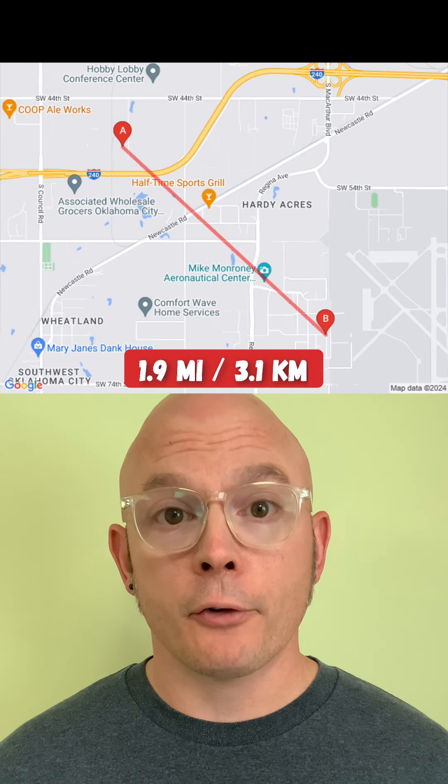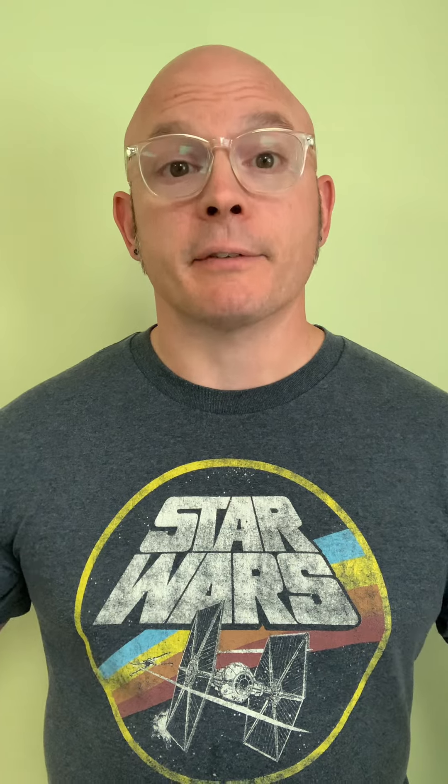It's time to check which previous location was closest to this one. This time it was one of the locations I found during the New Year's Day livestream, which was also in Oklahoma City. It's not too far away — only about two miles or three kilometers from this place.